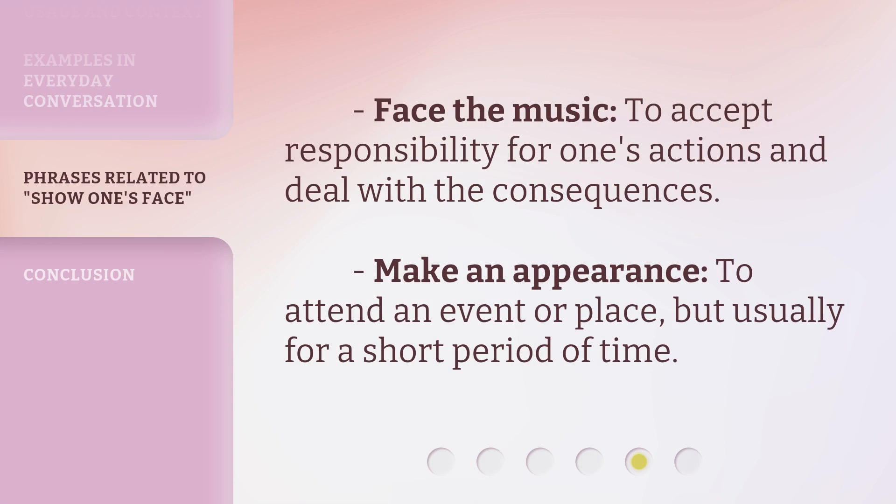Related phrases: 'Face the music' — to accept responsibility for one's actions and deal with the consequences. 'Make an appearance' — to attend an event or place, but usually for a short period of time.